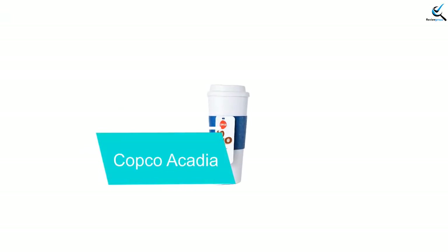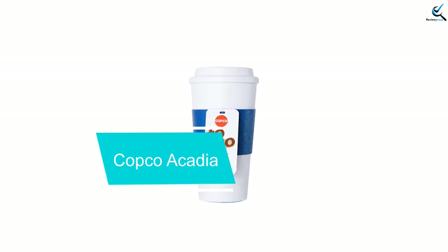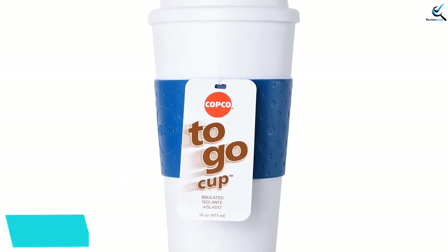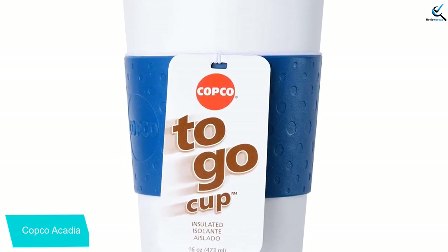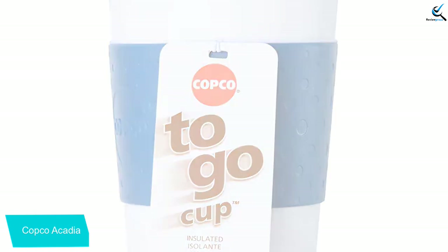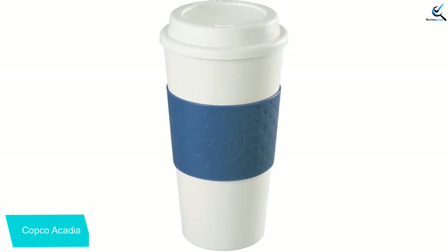At number 2, we have the Copco Acadia. The Copco Acadia makes the jump from paper cups to a travel coffee mug easy without breaking the bank. It may look like a paper-to-go cup, right down to the insulating sleeve, but this is made from long-lasting, BPA-free plastic and is both microwave and dishwasher safe. The screw-on lid uses a similar design to disposable lids, so the opening is small enough to prevent most spills.